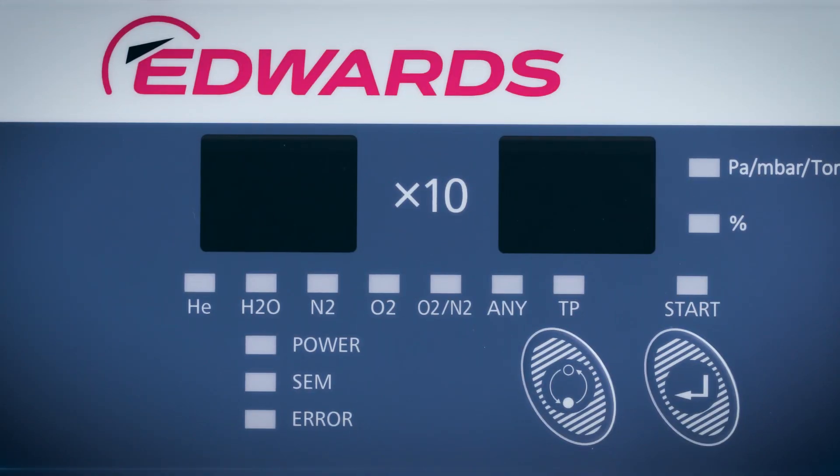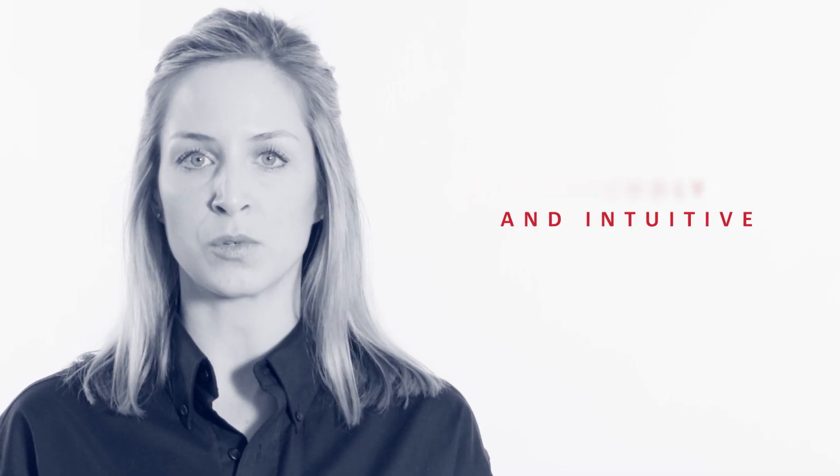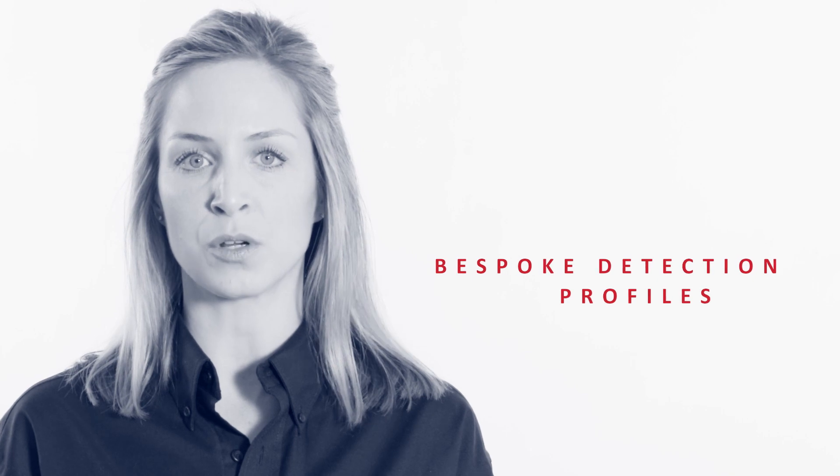These are the most usable units on the market, featuring an onboard display for quick reference without need to refer to a PC or software interface. The intelligent software is user-friendly and intuitive, and is programmable for bespoke detection profiles.